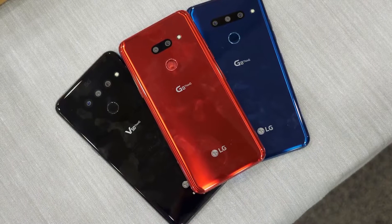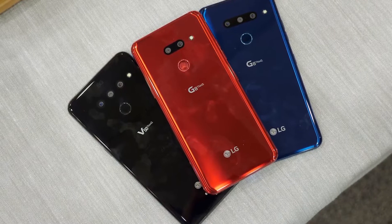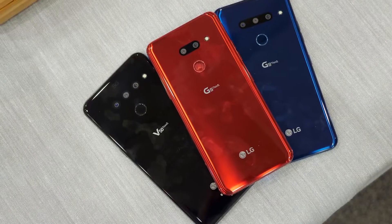LG makes some excellent phones, and the brand is known for its sound quality. With some models having dual-screen capabilities and accessories on some of its handsets like digital pens, LG is a brand worth exploring if you're in the market for a new phone.